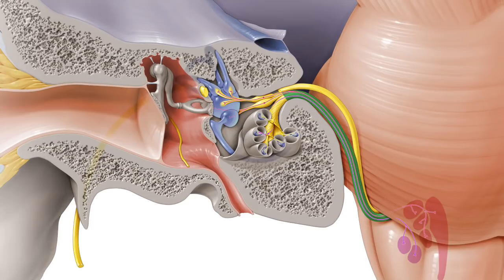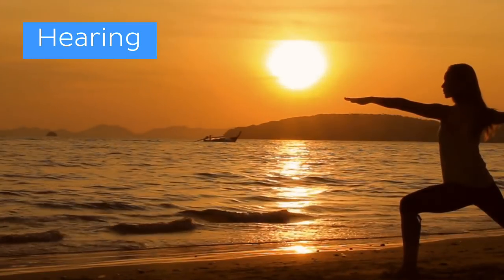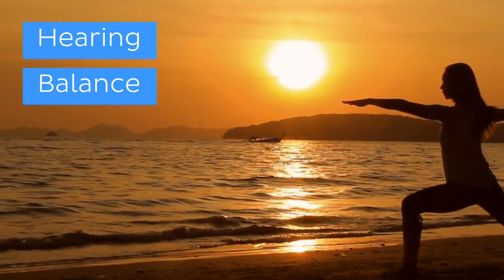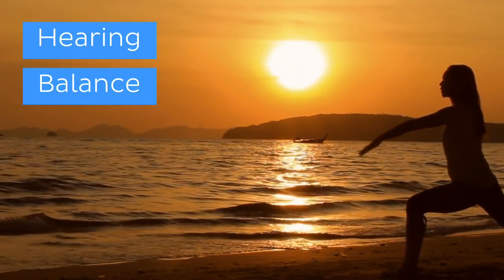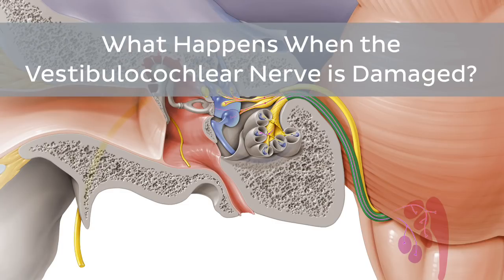If you know anything about the vestibulocochlear nerve, you'll learn that it's a pretty important cranial nerve responsible namely for the functions of hearing and balance. So if it were to get injured, wouldn't we be in a rather undesirable predicament? Well, carry on watching as we're going to let you in on exactly what happens when the vestibulocochlear nerve gets damaged.